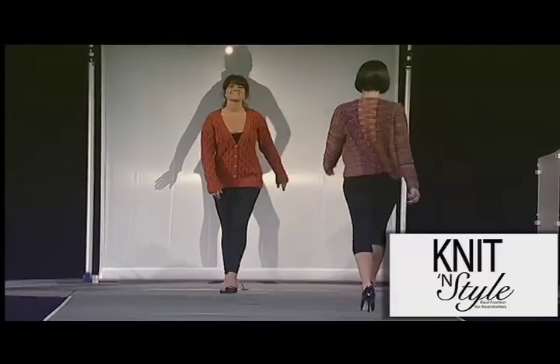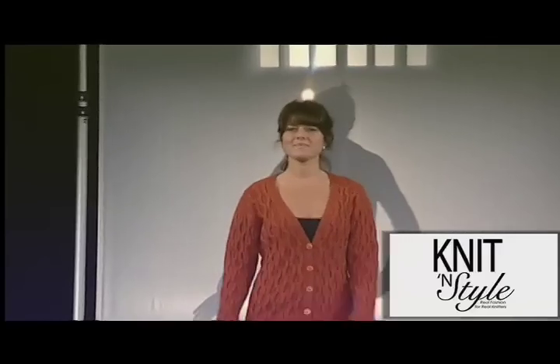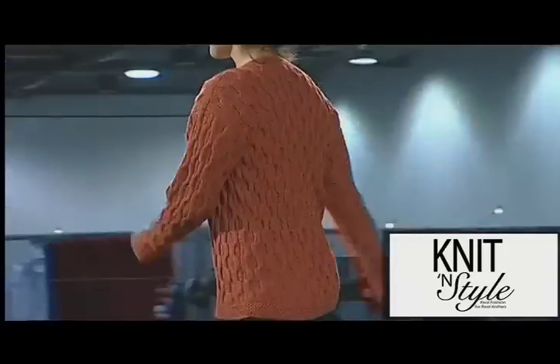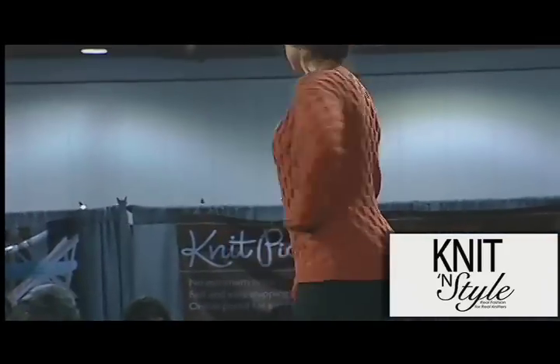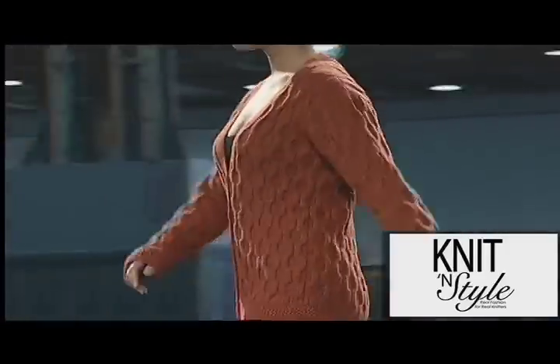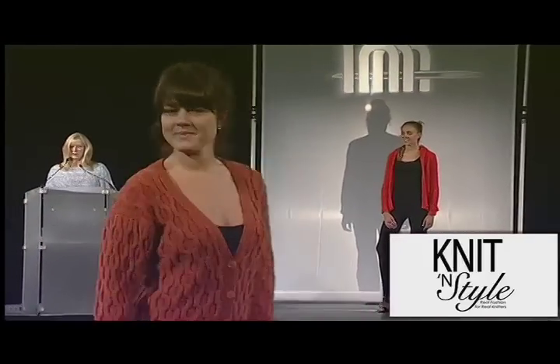Knit in Style selected the Twisted Boyfriend Cardigan from designer Jodi Schneider to be one of the featured pieces. Knit in Berroco Ultra Alpaca Light, this wonderful cardigan is worked in a wavy rib border and an all-over cable pattern, giving a great line and a lengthening silhouette.